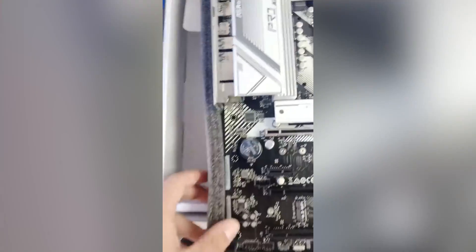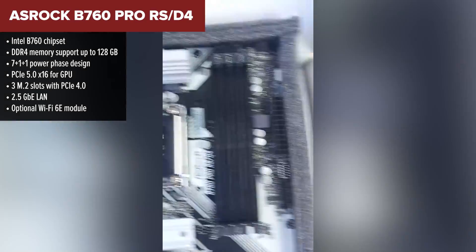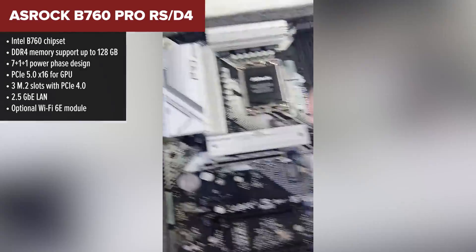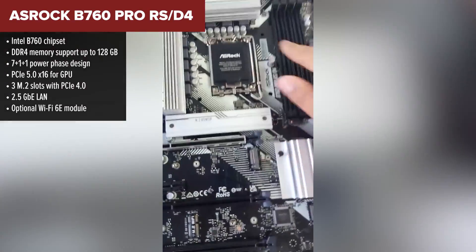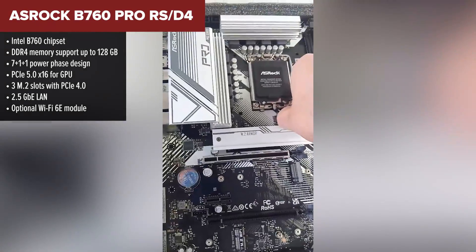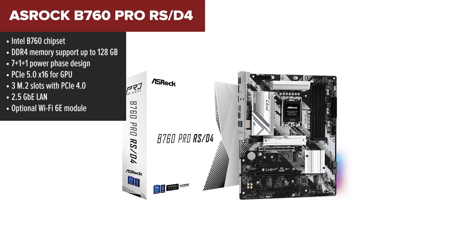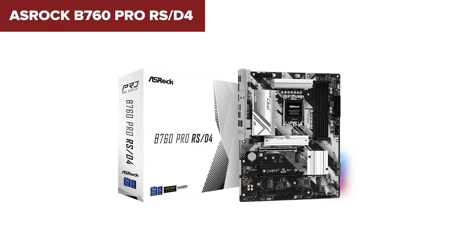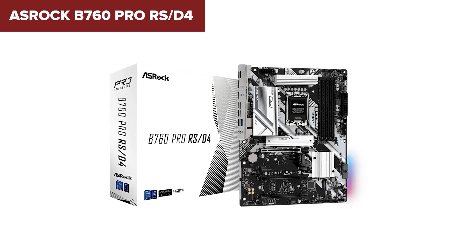Kicking things off at the bottom of our list is the ASRock B760 Pro RS with DDR4 support. If you're on a tight budget but still want modern features like PCIe Gen 5 for GPUs and support for Intel's 12th to 14th gen chips, this board might catch your eye. It comes with three M.2 slots, all PCIe Gen 4, and 4 SATA ports, so you're getting decent storage options.